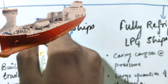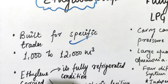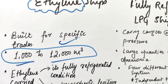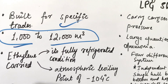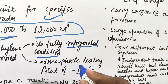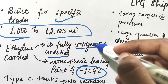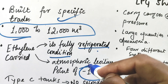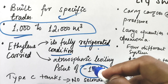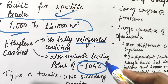Next we have ethylene ships. These are specialized ships constructed specifically to carry ethylene, built for specific trades. The capacity is 1,000 to 12,000 cubic meters. Ethylene is carried in fully refrigerated condition at its atmospheric boiling point of minus 104 degrees centigrade — this is very important to remember.